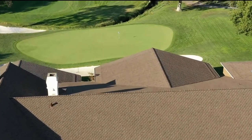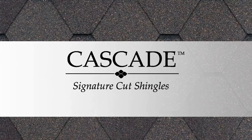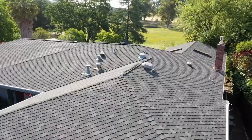Our signature cut products include Paramount, Paramount Advantage, and Cascade, which is our diamond-shaped patented signature cut shingle.